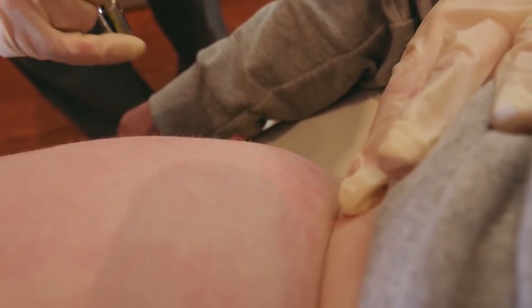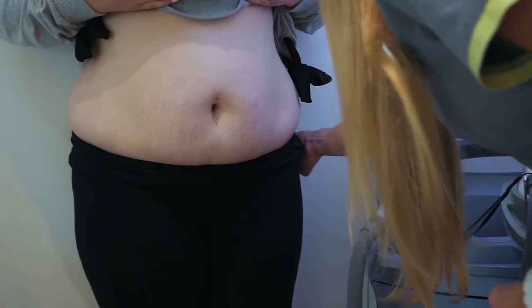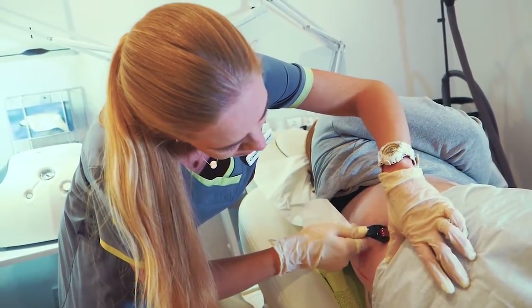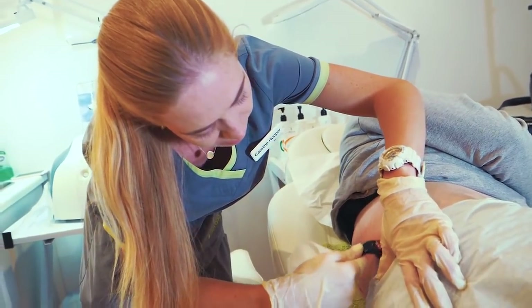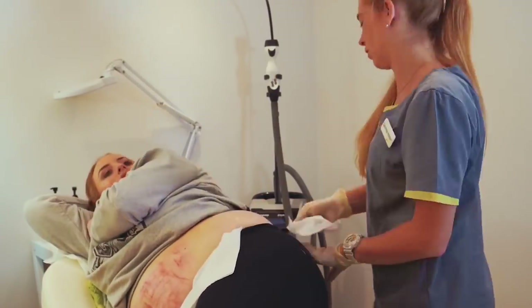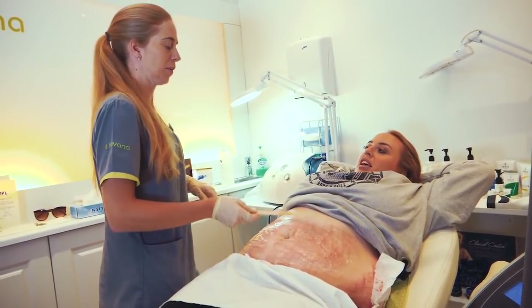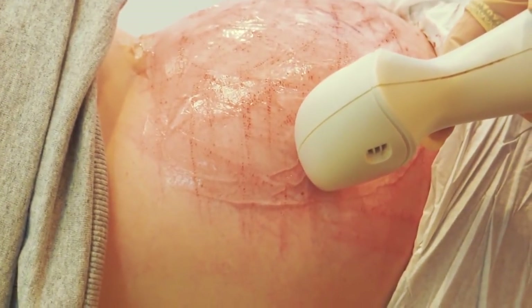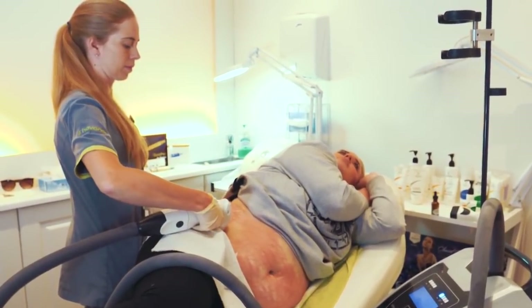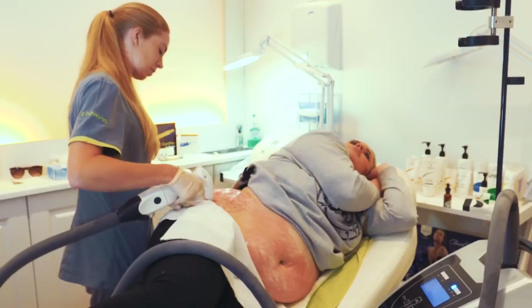Stretch marks are a form of skin scarring with an off-color hue. Over time they may diminish but will not disappear completely. Rapid growth or weight changes cause tearing of the epidermis, and can also be influenced by hormonal changes associated with puberty, pregnancy, bodybuilding, or hormone replacement therapy. Stretch marks begin as reddish or purple lesions and can appear anywhere on the body, but most commonly where larger amounts of fat are stored — abdomen, breasts, upper arms, underarms, back of thighs, inner and outer thighs, hips, and buttocks.